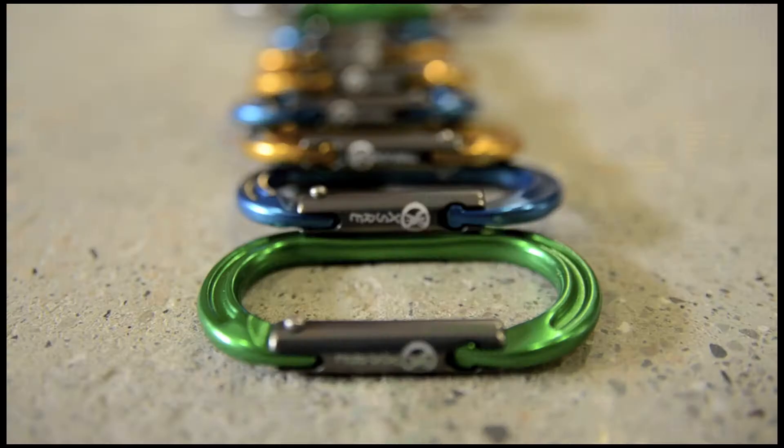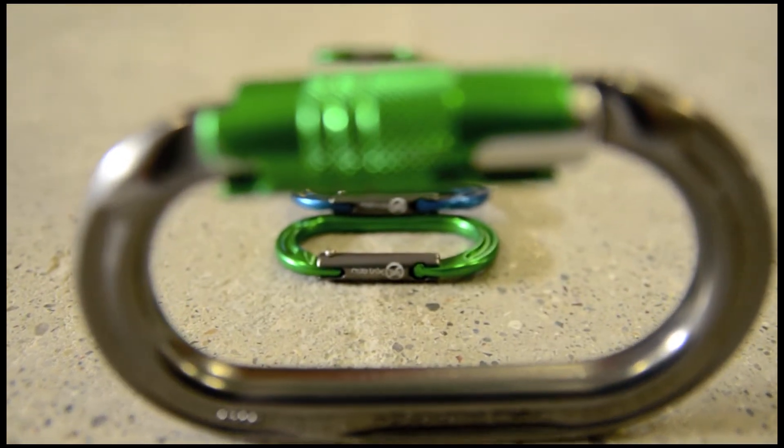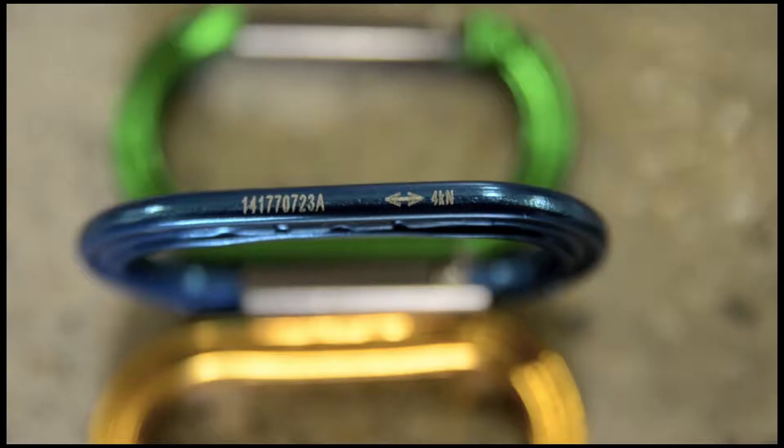Hey guys, it's Jake with Bartlett Arbor Supply. Today we're here to talk about the DMM Accessory Carabiners. These awesome little carabiners weigh barely anything at 8.1 grams and they have an incredible breaking strength of four kilonewtons, which is right around a thousand pounds.